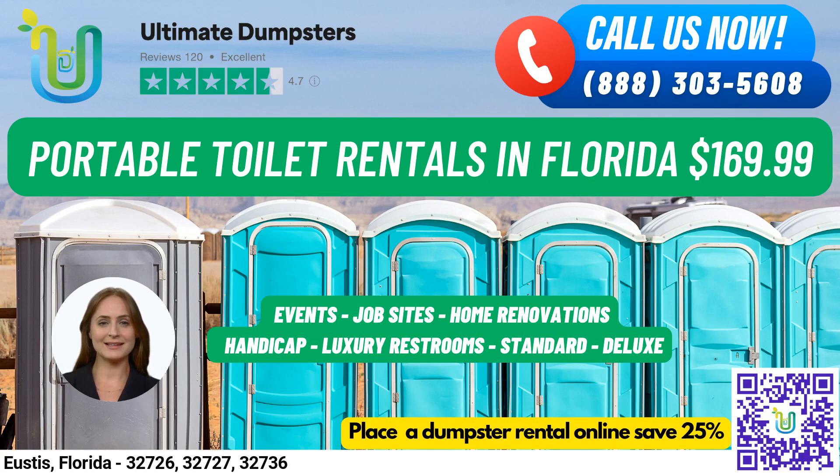If you want a more luxurious experience, our VIP portable toilets may come equipped with amenities such as air conditioning, lighting, mirrors, and even music systems. Finally, we also offer urinal portable toilets designed specifically for men and equipped with multiple urinals.